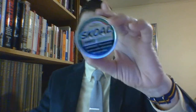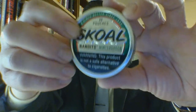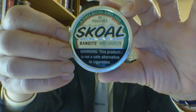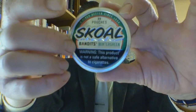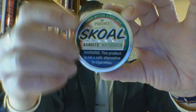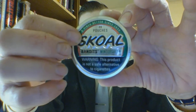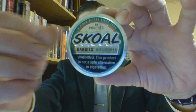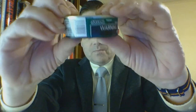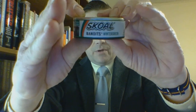Skoal Wintergreen Bandits — what is it? Taking a look at the can, everything is pretty much straightforward. Note that there are 20 pouches. The main thing that stands out besides the bandit graphic is the half circle being in a different color — in this case, red. The raised boxed rim shows US Smokeless Tobacco Company, and the outline of the Skoal letters is raised.